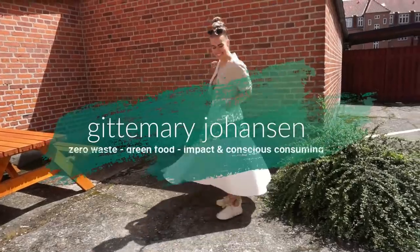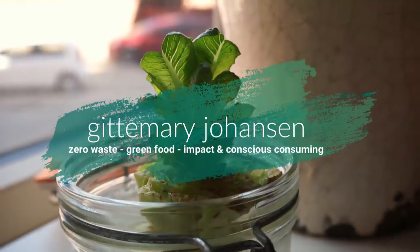There's no such thing as TMI on this channel. Hello everybody and welcome back to my channel. I'm so happy that you wanted to join me today. My name is Getty Mary and today we are going to talk about Zero Waste Essentials: Toilet Edition.